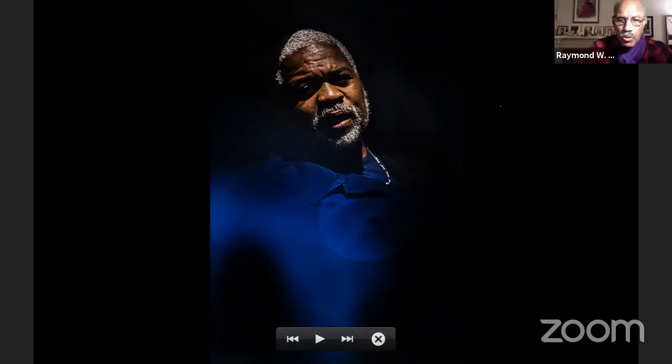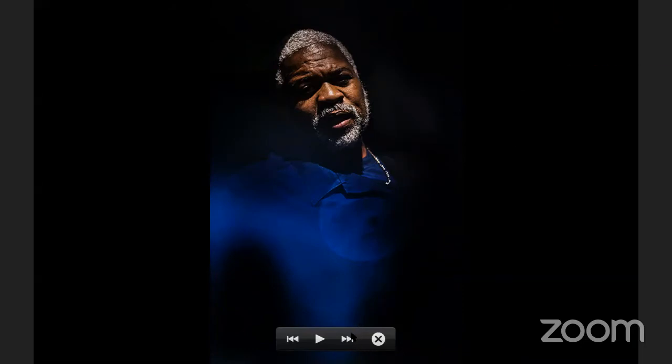So you're going to control this now, correct? Yep. You just tell me when you want the next slide. Okay.